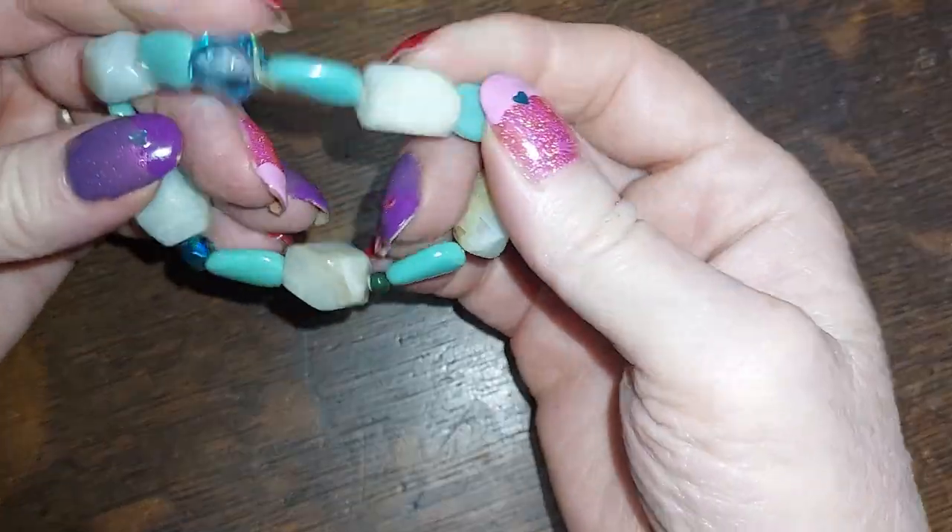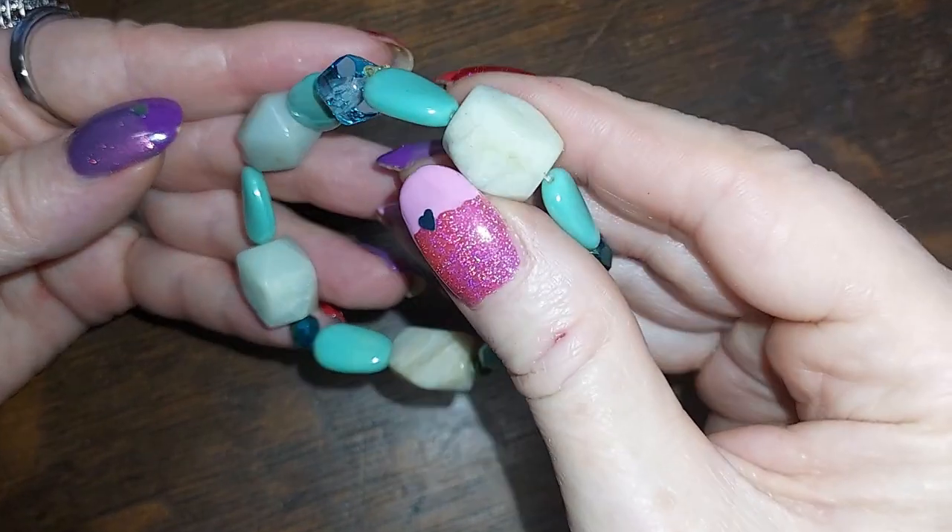This one is stone and glass. These are amazonite, I'm pretty sure.